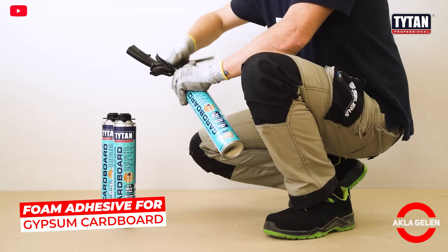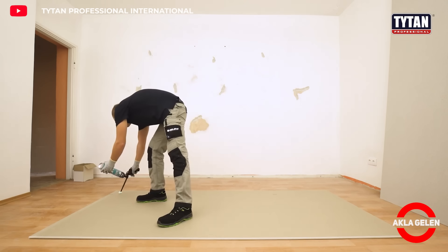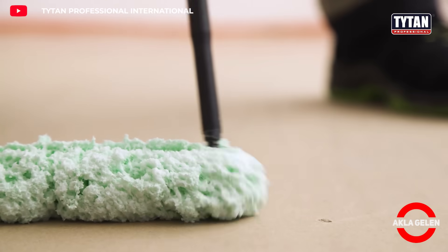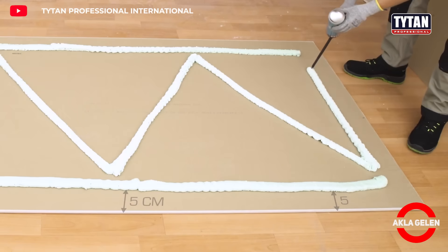Titan Professional Foam Adhesive is specially formulated for plasterboard applications. It quickly and securely bonds drywall, fiberboard, and cement-based panels to existing surfaces such as walls or columns.